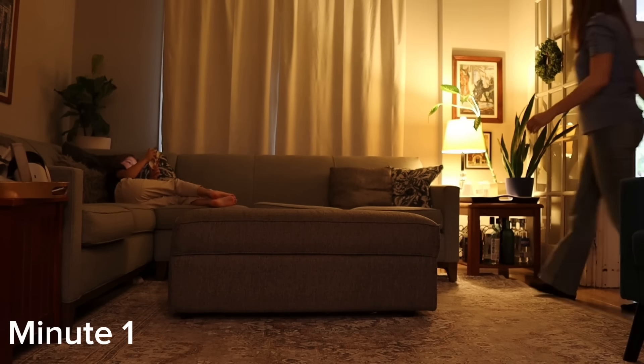This routine focuses on the main living areas. When you have seven minutes, we're not deep cleaning here. So the first minute, you're going to just do two things.